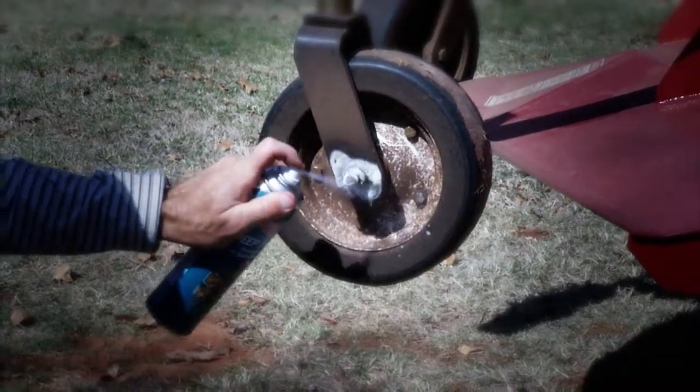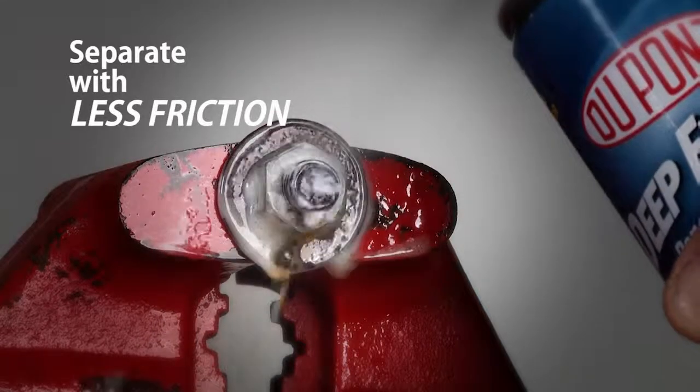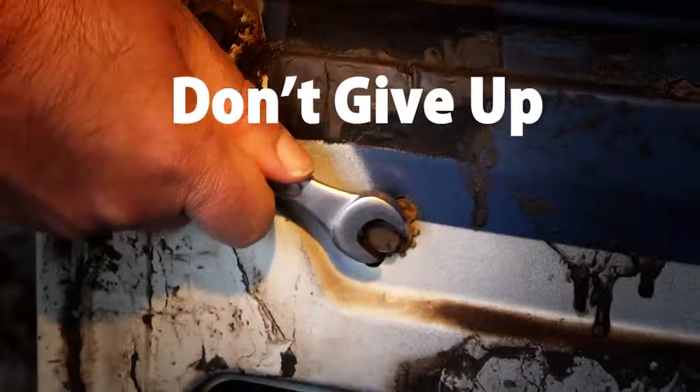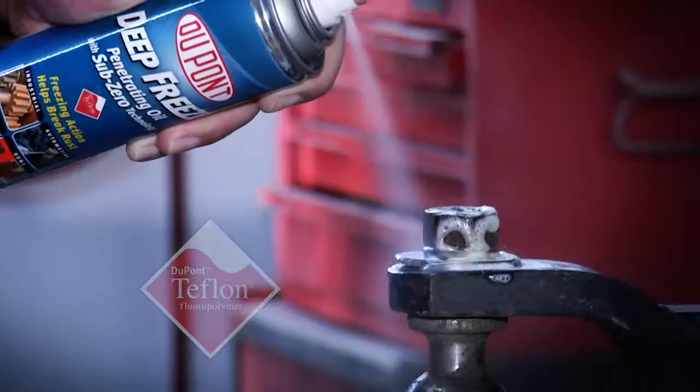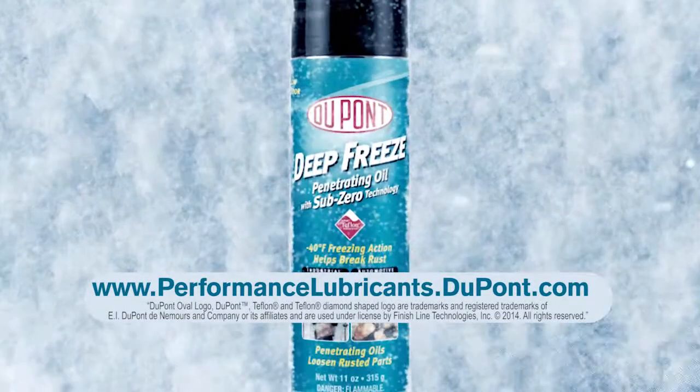DuPont Deep Freeze Penetrating Oil contains Teflon to help the parts separate with less friction and galling. Don't give up on a rusted part. Try DuPont Deep Freeze Penetrating Oil. For more information, visit performancelubricants.dupont.com.